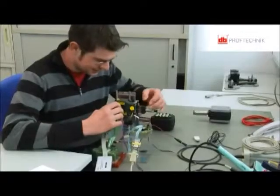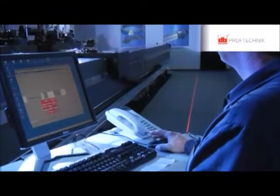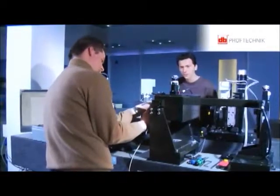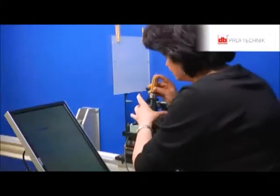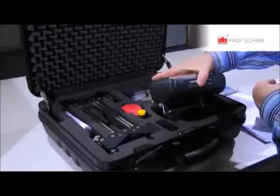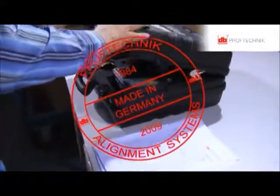Whether construction, hardware, or software development — the research and all of the development take place in our own company. Since 1984, the production of the whole system, including sensors and measurement computers, takes place here in our company, and therefore rightly carries the stamp: made in Germany.